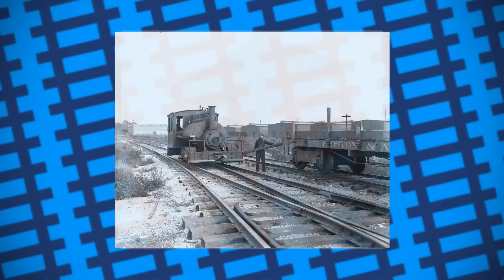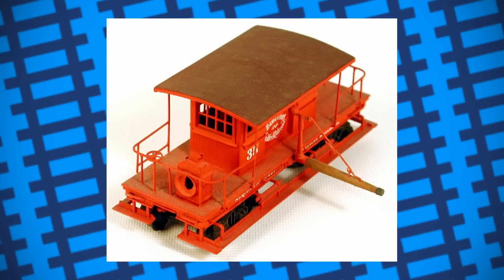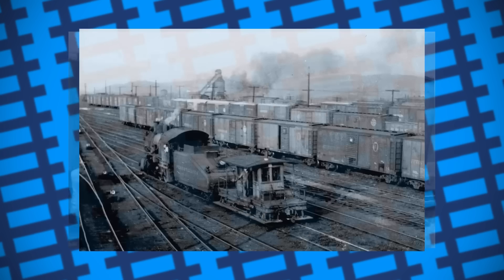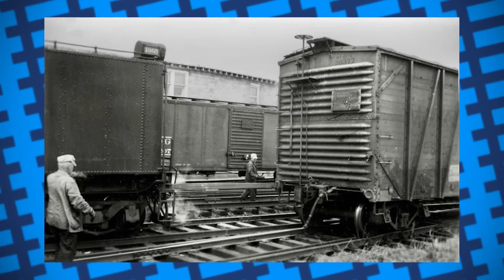Some railroads instead built special poling cars — a car with poles fixed to the side that could be raised and lowered, that would be pushed around by the shunting locomotive and allow the workers to pole much safer. However, after some time, it was found that poling in this way was much more hassle than it was worth, and as a result, poling simply stopped. Nowadays, poling is forbidden on railroads due to the risks the practice presents. But it's certainly an interesting footnote in railway history, especially as it tells us that sometimes the best solution to a problem is often the most simple one.